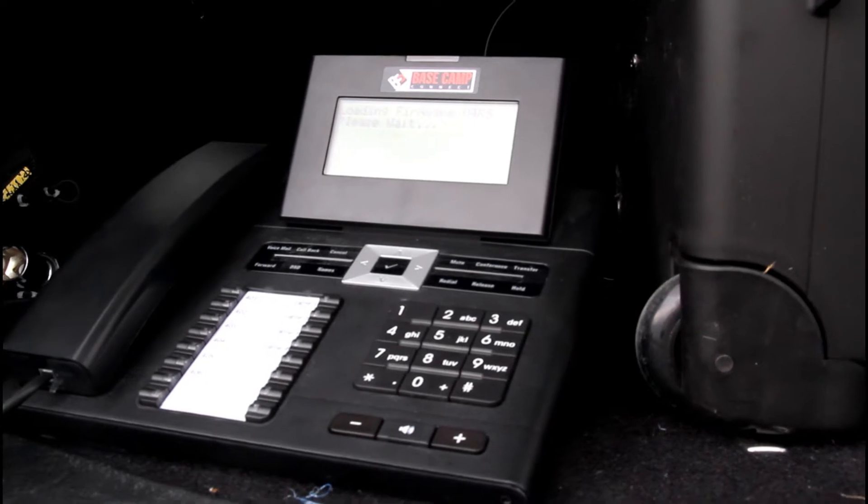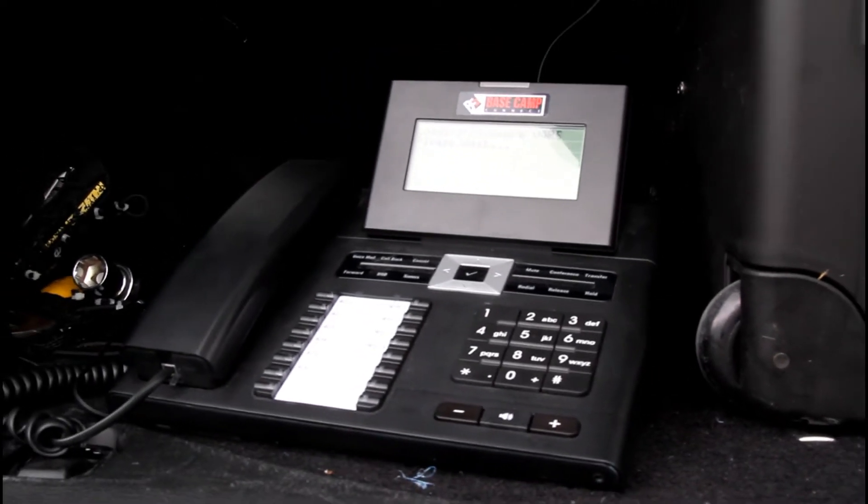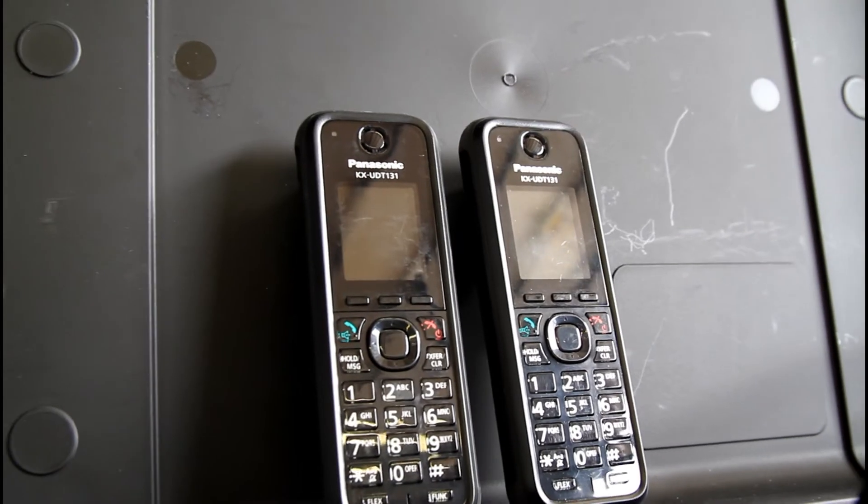Today I have the Basecamp Lite. We're going to go over some of its features and explain how it works. The Basecamp Lite comes with one fixed phone and four rugged cordless phones.